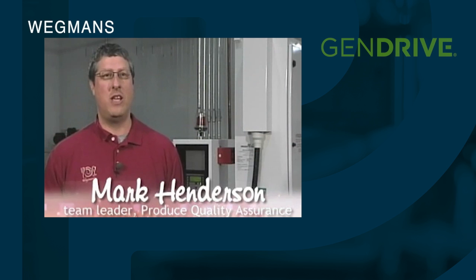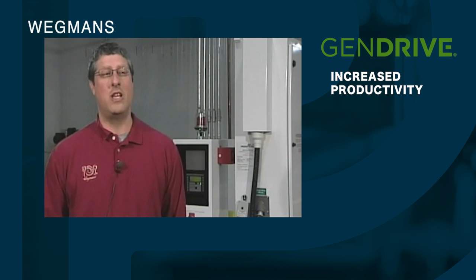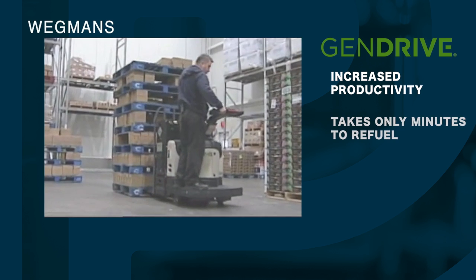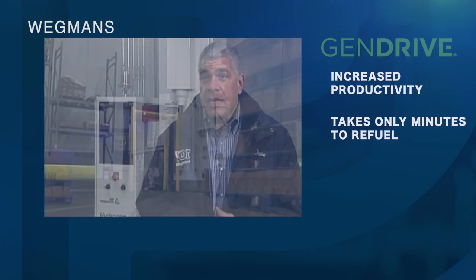The hydrogen project has greatly increased our productivity for unloading the trucks. Also for getting our team members back onto the floor very efficiently and quickly, since it only takes a few minutes to refuel rather than 8 hours or 10 hours to recharge a battery.